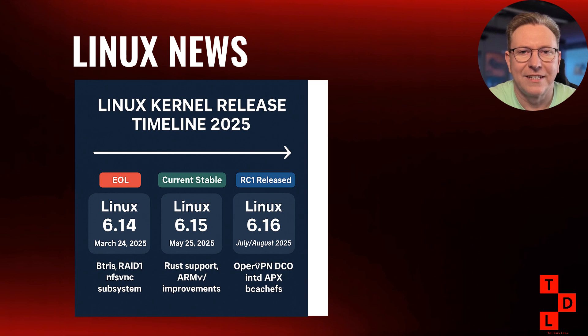With all this excitement about 6.16, we also need to talk about kernel 6.14 reaching end of life. Released back in March, 6.14 introduced features like BTRFS RAID 1 rebalancing and the NSYNC subsystem for Windows NT synchronization primitives. As of this week it's officially reached end of life, meaning no more security updates or bug fixes. Now's the time to upgrade to 6.15, released on May 25th, which includes enhanced Rust support for HR timer and ARMv7 architectures. Staying current is crucial for both security and performance.